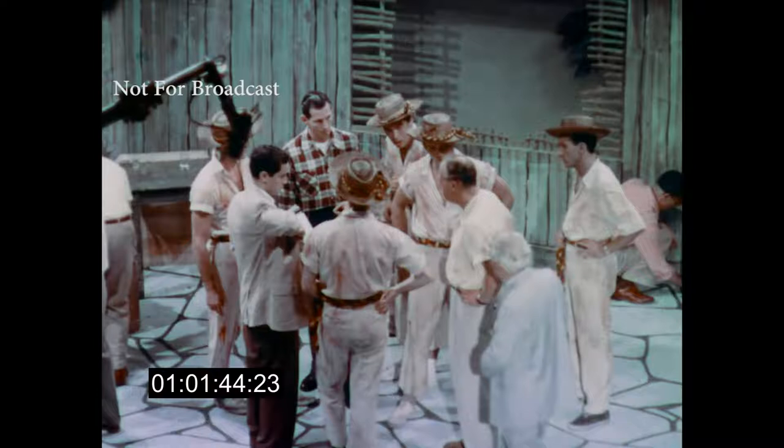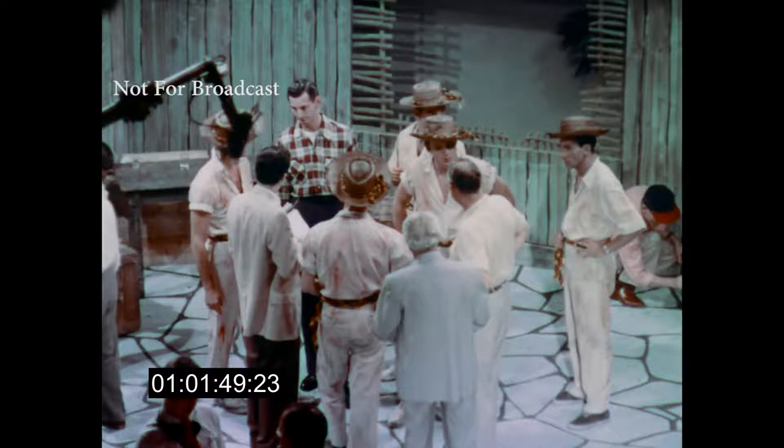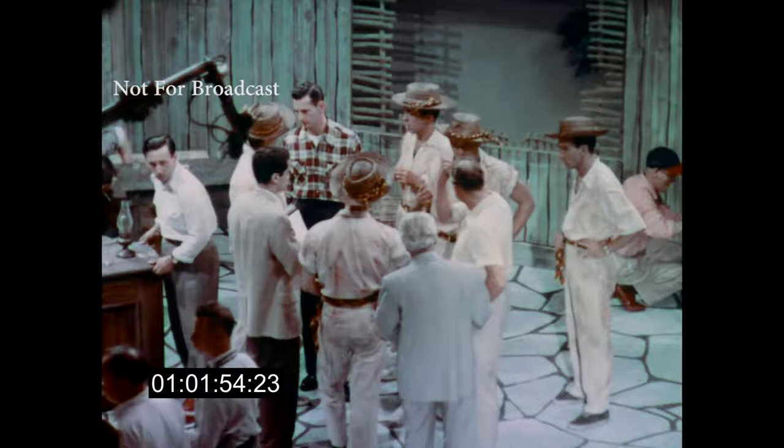Something didn't go right in the number, so John Ray, the director, tries to find the trouble. There are probably a dozen little groups like this in various parts of the studio, all thrashing out their own particular problems.